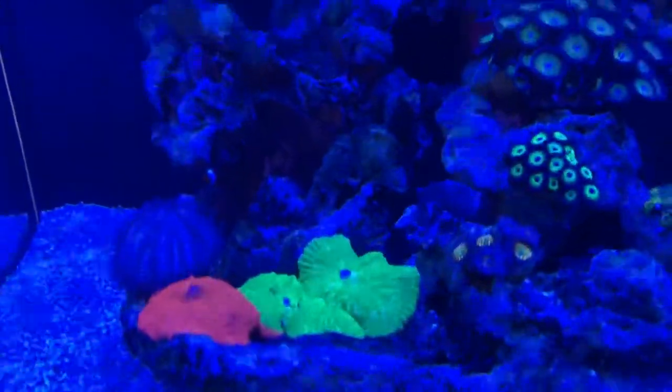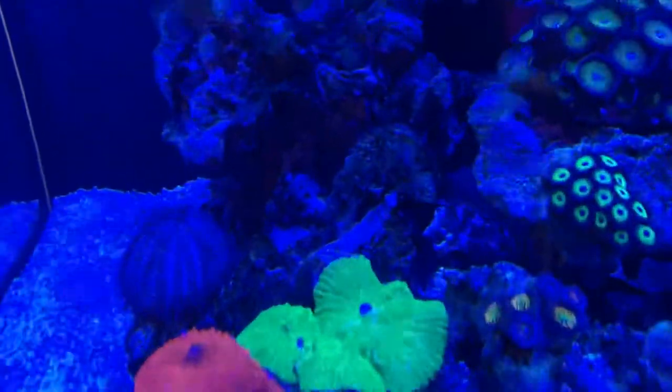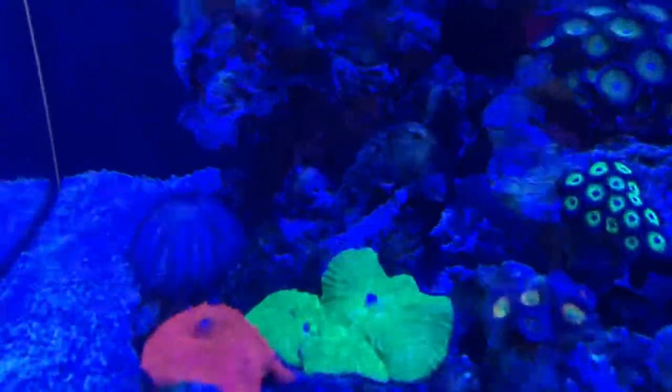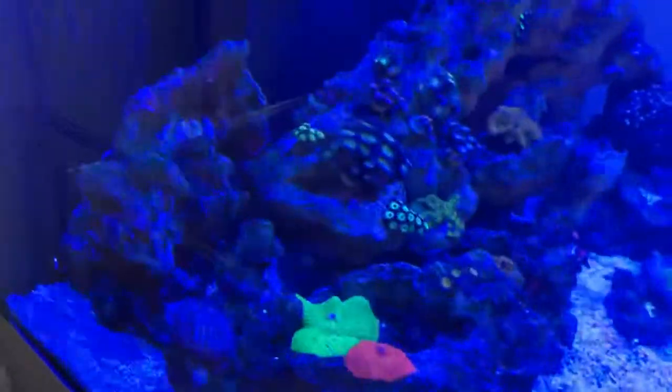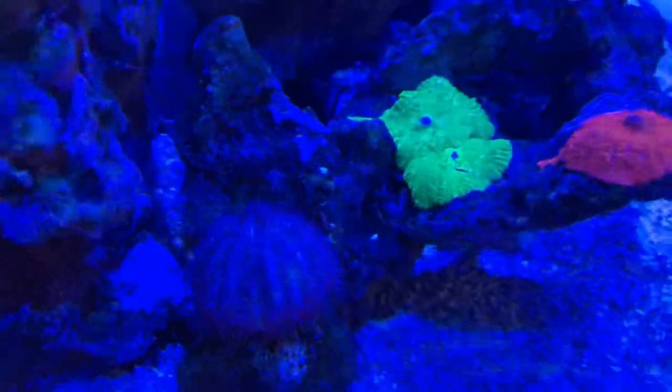We can see the mushrooms seem to be doing really well — I think there's three on the green now, so they're clearly growing. Done my tests today, tests all looking good. Clowns are just doing their usual thing there in the corner. Not much to report on them. Urchin seems happy, still going through the tank.